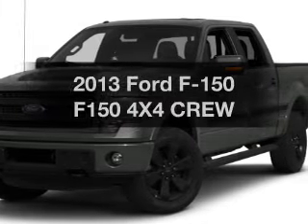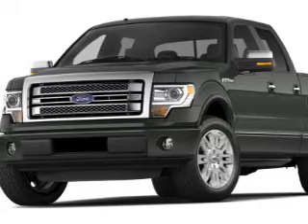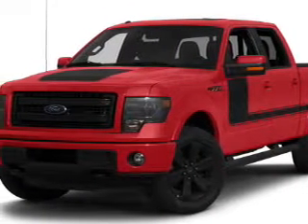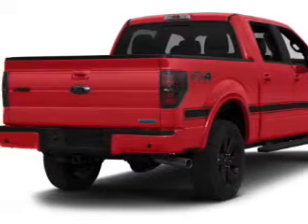Imagine yourself in this 2013 Ford F-150. If you're looking for a first-rate auto, this one could be yours today. The powertrain includes four-wheel drive with a reliable engine connected to a smooth-shifting six-speed automatic transmission. The anti-lock braking system will keep you safe on the road.